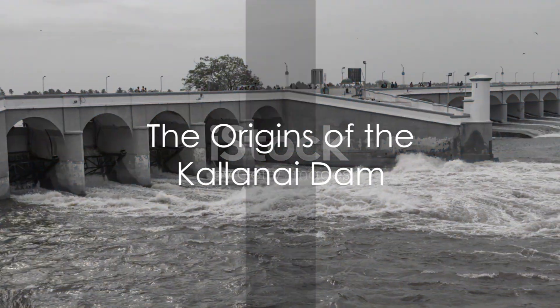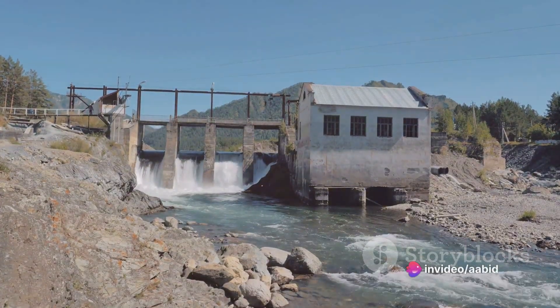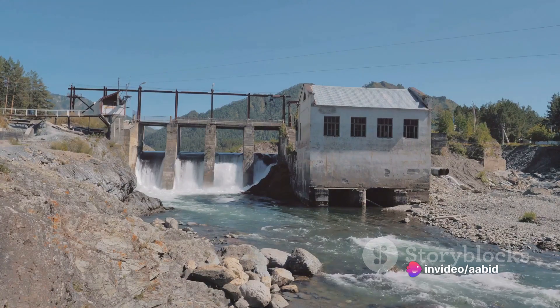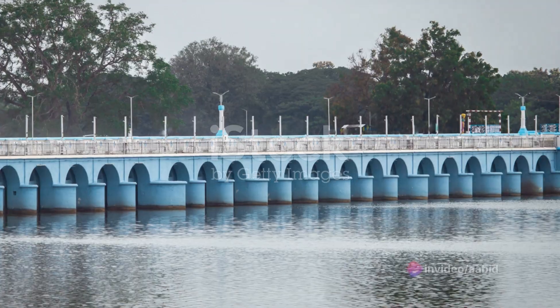In the heart of Tamil Nadu, India, across the Kaveri River, stands the Kalanai Dam, the fourth oldest water diversion structure in the world, and the oldest in India that's still in use.